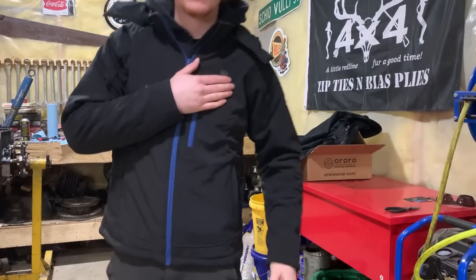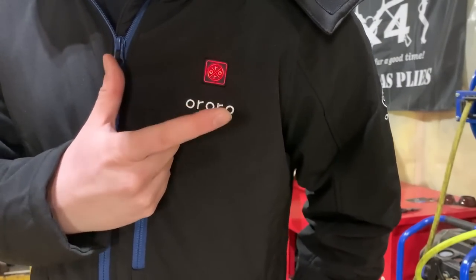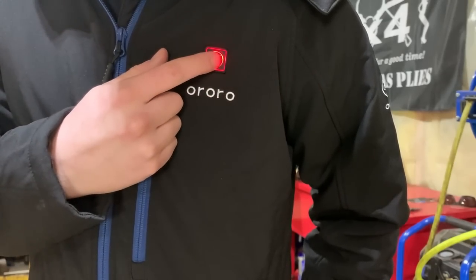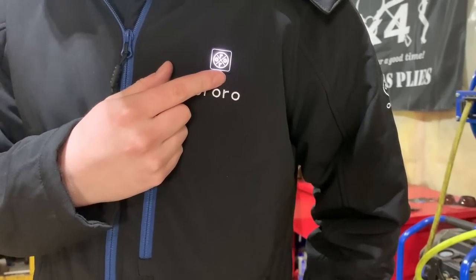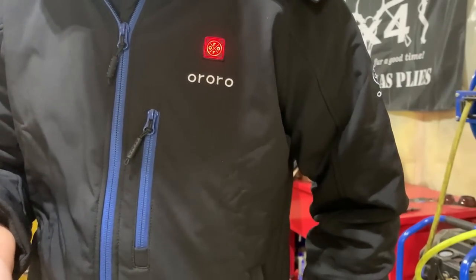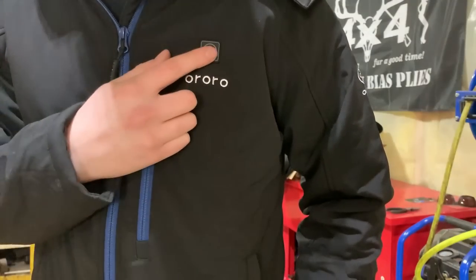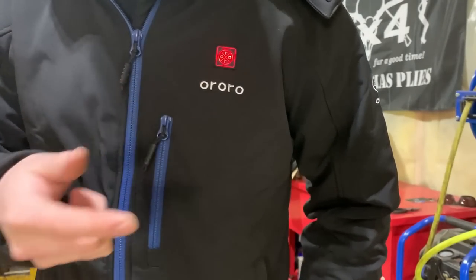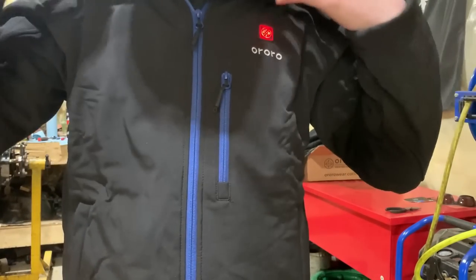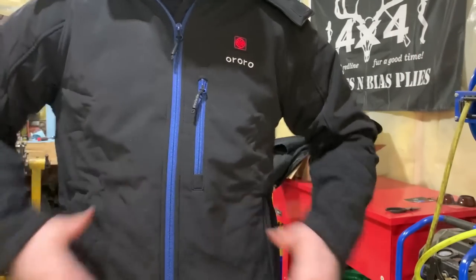The button to control it is right here. You hold it and that's on — that's maximum heat mode. Press it again and that changes it to medium, and then that's low, and then that's high again. When you want it off, you hold it and now it's off. So we'll turn her on to maximum because we're going to full send it. This hood thing can just kind of chill out, I don't think I need the hood on. We're going to go clean that Dodge off and see how this thing does.